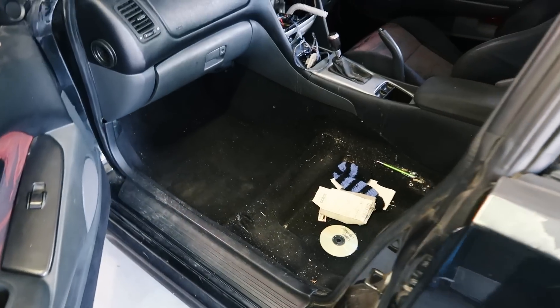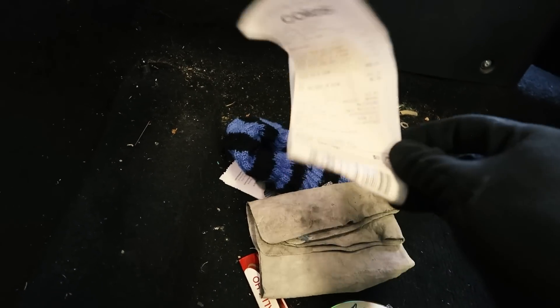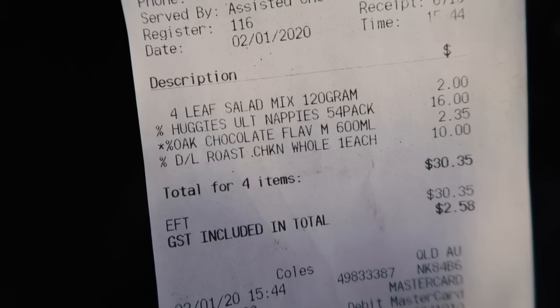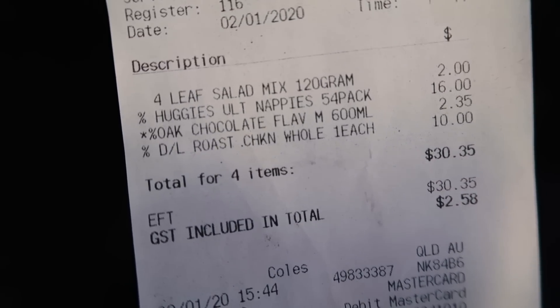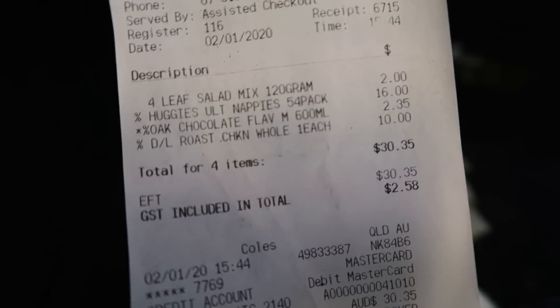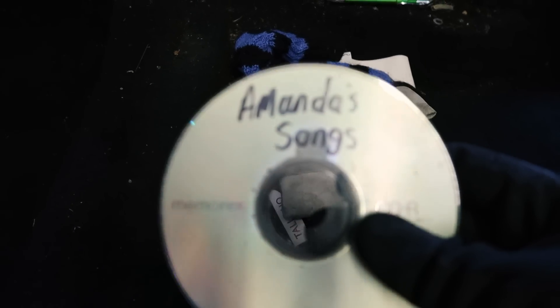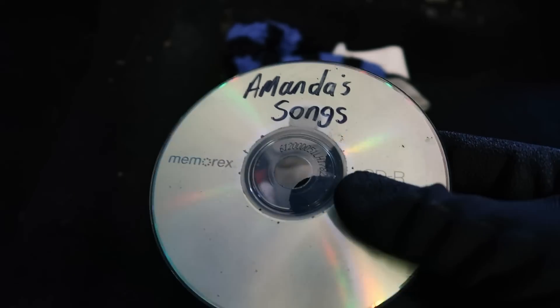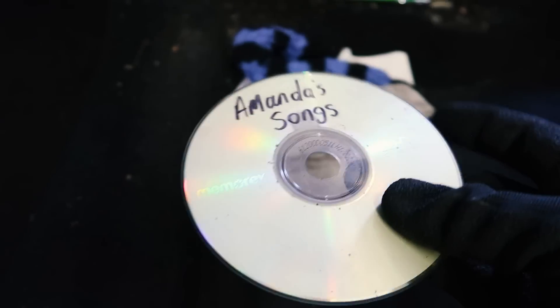So as I mentioned, I did take the passenger seat out to clean it and have a look at this carkeology we found here. First of all, we've got a Coles receipt — they bought a four leaf salad, Huggies Ultra Nappies, an oak chocolate flavoured milk and a roast chicken whole, $30.35. That sounds like a good night in to me. Amanda, I'm terribly sorry to tell you, but I have your songs. And to be honest, if these are your songs and you just neglected this disc and left it in the car, you don't deserve them. They are my songs now.